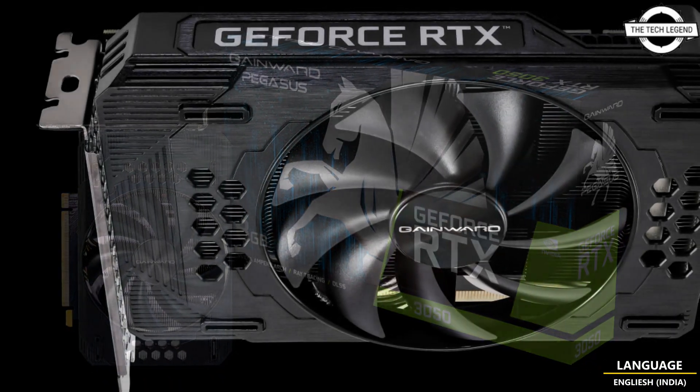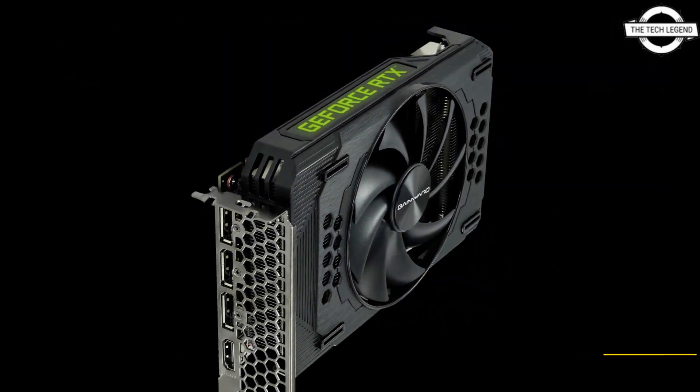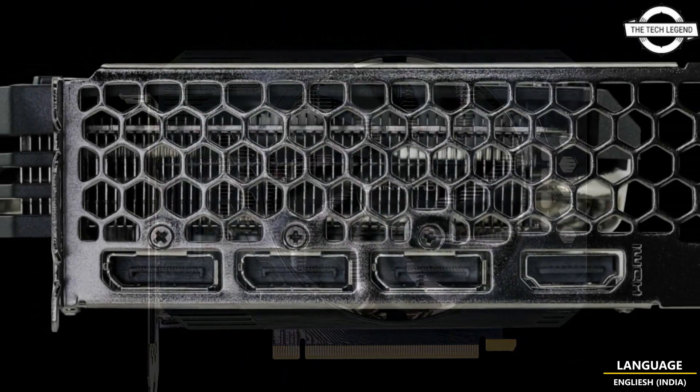The Pegasus RTX 3050 features a single fan cooler that takes up two slots and supports the zero RPM fan function, which turns off the fans when the load is low and turns them back on when the GPU temperature exceeds 60 degrees Celsius.